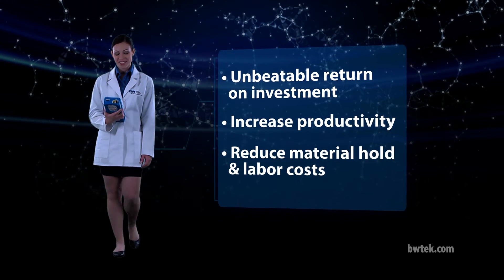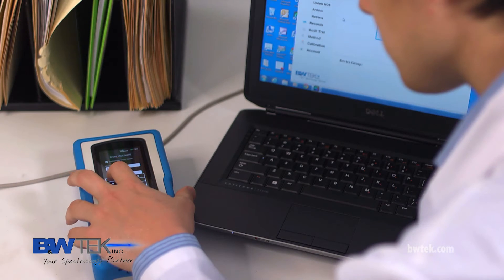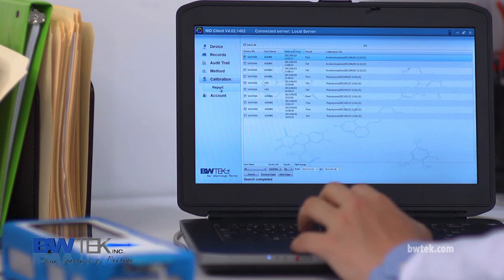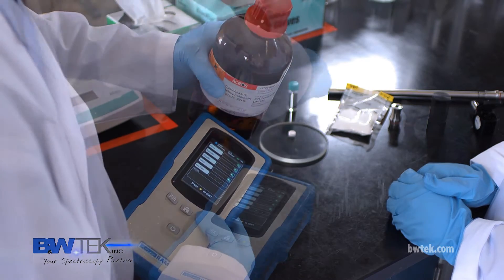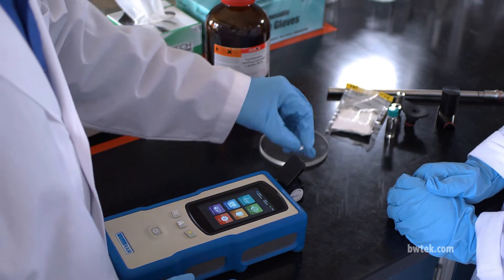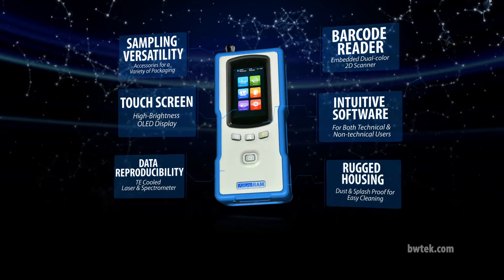We pride ourselves on the excellence and ease of use of our NanoRAM products. Our intuitive software is specially designed to be user-friendly for both technical and non-technical users and complies with 21 CFR Part 11 regulations. The NanoRAM is also extremely versatile — measuring a variety of samples in a variety of packaging can be done all from the same unit, simplifying the process to make your job easier.